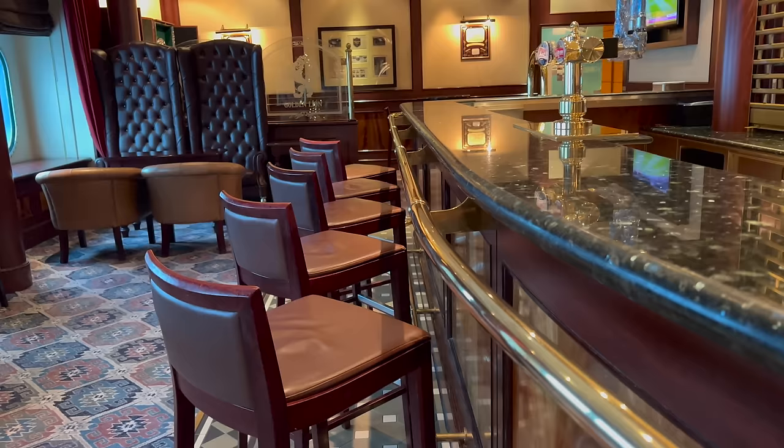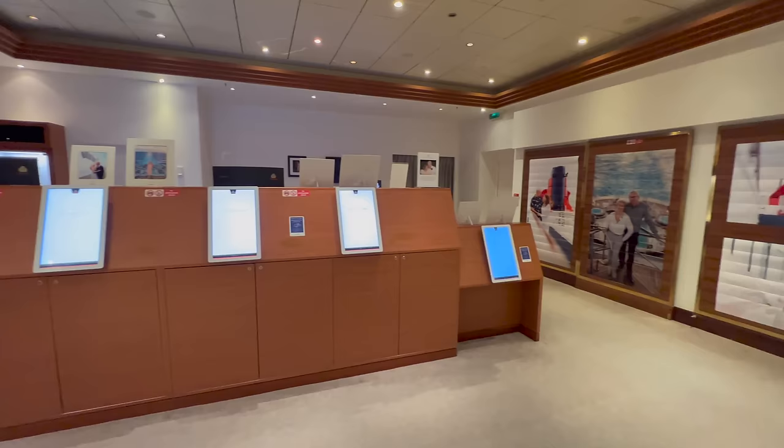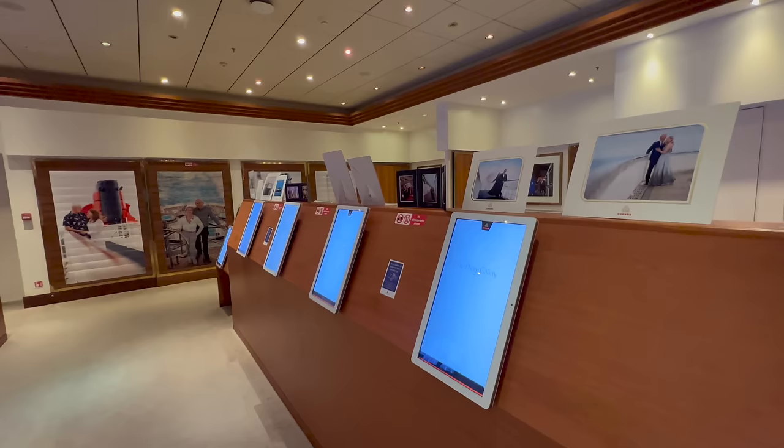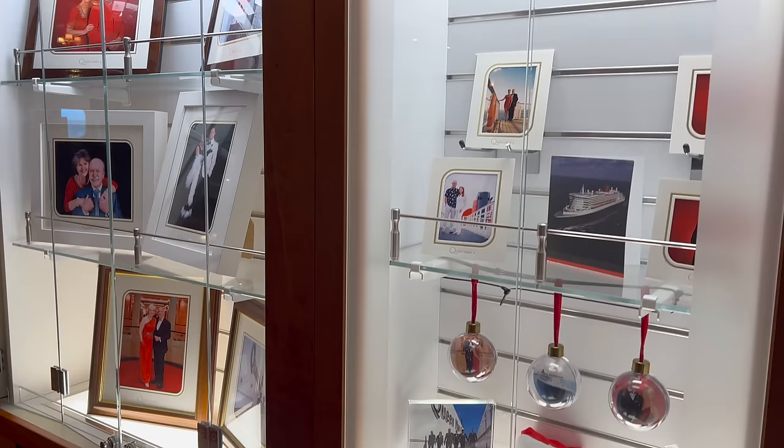Directly opposite the Golden Lion Pub is the Photo Gallery. This is where you can view and purchase any photographs taken by the onboard ship photographers. You'll find these photographers available every night of your cruise, especially on Gala Nights to take a photo of you in your outfits, and then you can either get them printed as photos or onto various gifts.